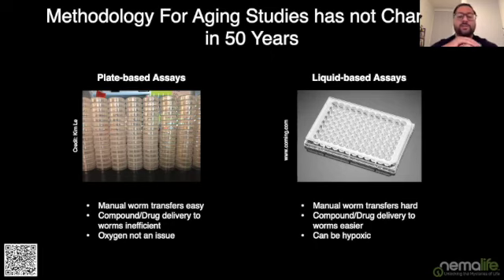Liquid assays solve a different set of problems. They're typically conducted in micro-well plates, and transferring worms out of one well into another can be very challenging. I actually did liquid lifespans during my PhD and really hoped to never do them again. But they remain part of our toolkit because the liquid environment has your drug or compound dissolved in it, making it very easy for the worm to take up via active pumping into its intestine. You get more efficient drug delivery via liquid-based assays, but if you're not agitating the liquid, you can end up with hypoxic conditions.